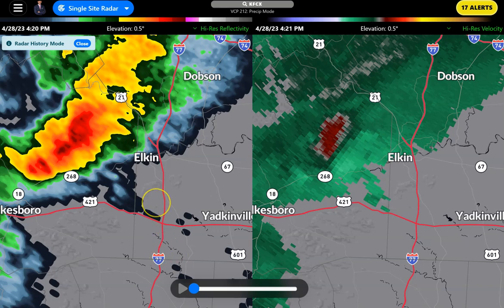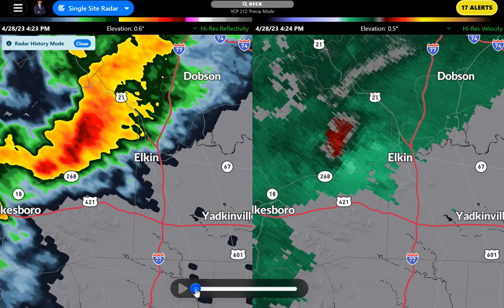Hey everybody, Chief Meteorologist Brad Penovich here. We might have had a tornado touchdown in Elkin, North Carolina today. The storm in question is right here. We're going back to around 4:21 this afternoon.